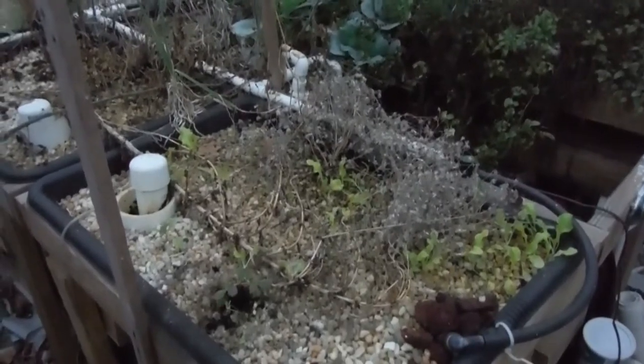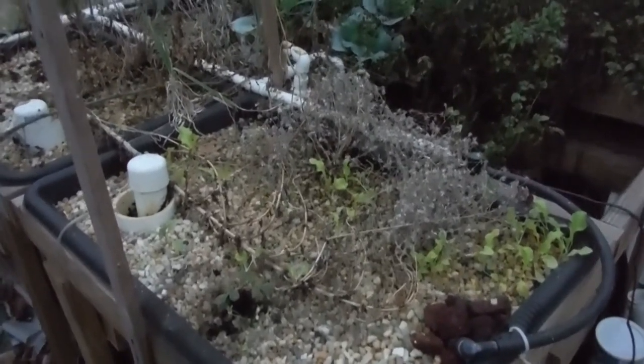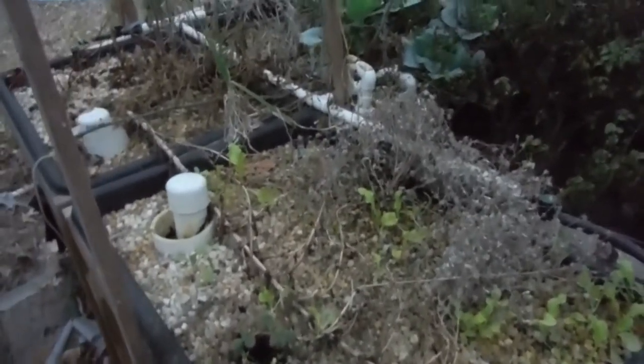What's going on, YouTube? Back here in the greenhouse again for another Bobberock aquaponic update. It's been a little while since I did an update on this one. I think we just about have enough time before it gets dark.